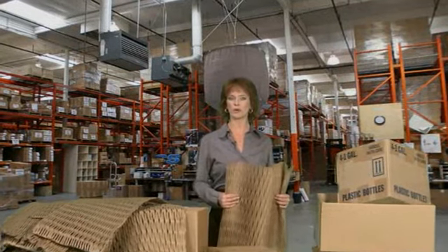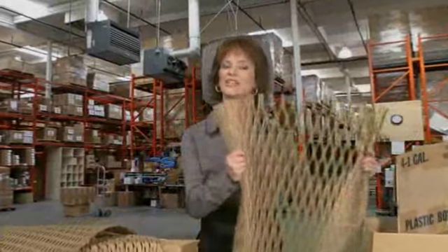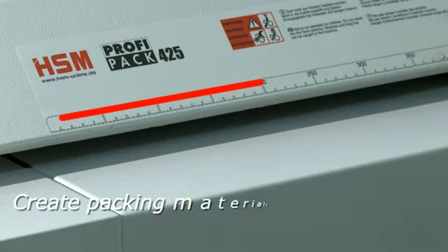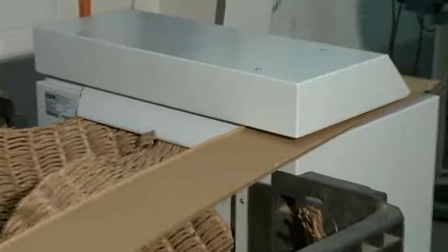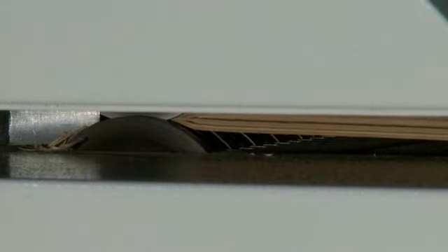What used to be unwanted cardboard now becomes extremely flexible packing material that's perfect for any shipment. The ProfiPak automatically trims oversized pieces of cardboard and also allows you to create packing materials in a specific size. ProfiPak machines are also designed to be fitted with a vacuum system for any areas where dust from shredding operations might be a problem.